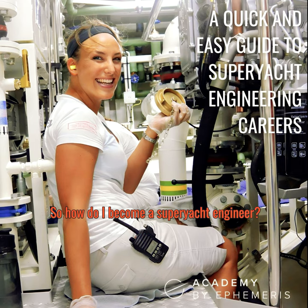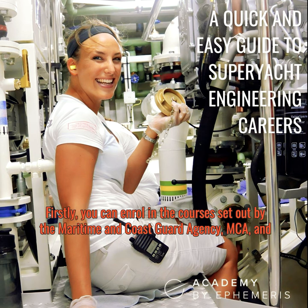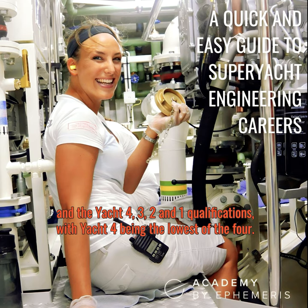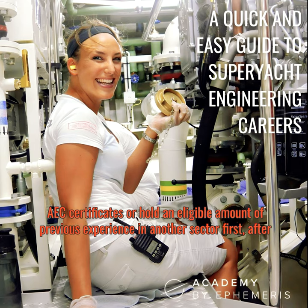So how do you become a super yacht engineer? There are two common routes. Firstly, you can enroll in the courses set out by the Maritime and Coastguard Agency (MCA) and work your way through them from the bottom up. These include the Approved Engine Course (AEC), the Marine Engine Operator Licence (MEOL), and the Yacht 4, 3, 2, and 1 qualifications — with Yacht 4 being the lowest level.